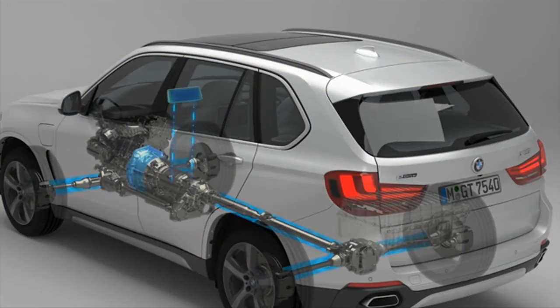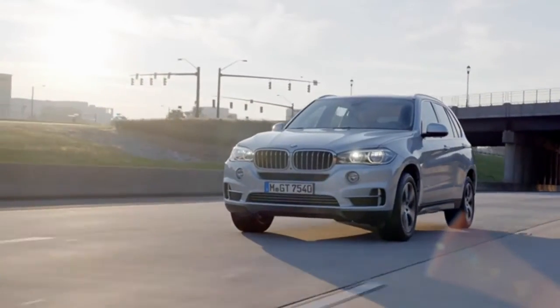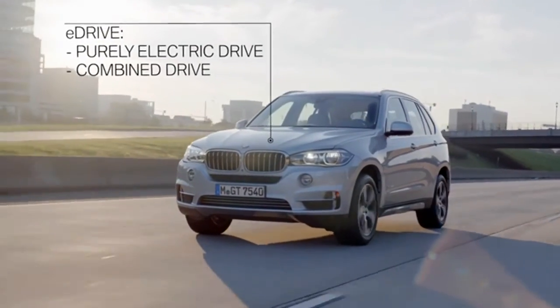The intelligent energy management regulates the efficient interaction between the electric motor and the combustion engine. Depending on the power required by the driver and the battery charge level, the electric motor can power the vehicle alone or boost the combustion engine.